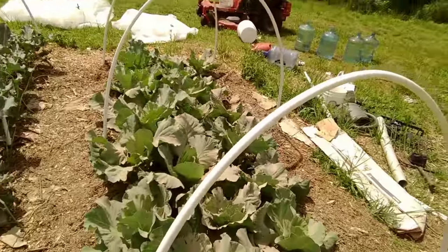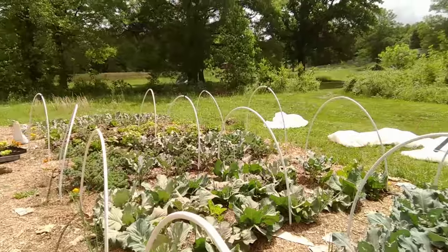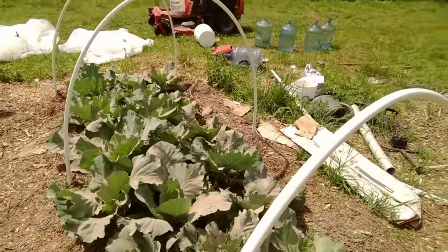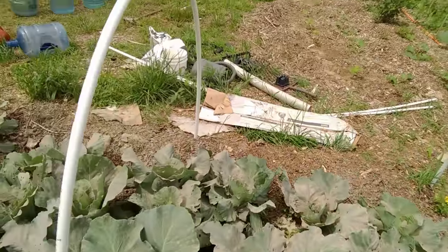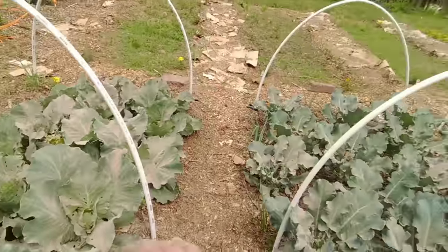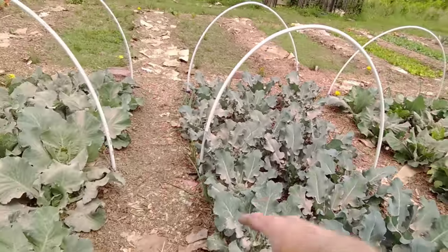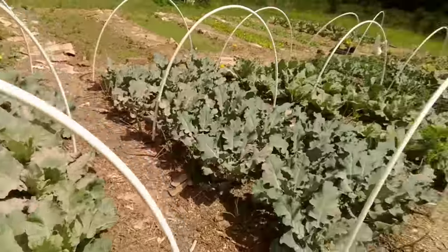Another thing you can do is consider how you plant and where you plant. I made the mistake here in these first beds where I put nothing but cabbage in one bed, nothing but broccoli in the next, and almost nothing but cabbage in the one after that. So when the cabbage worm found its way here, it had a smorgasbord. If I had spread my cabbages out amongst these beds, it would have helped with the pressure of how many worms were there.